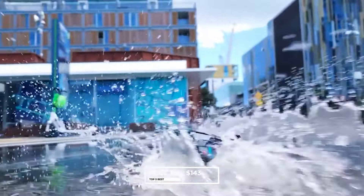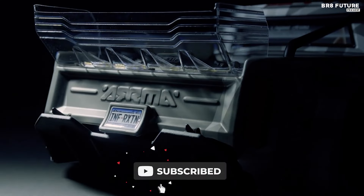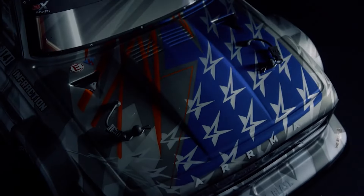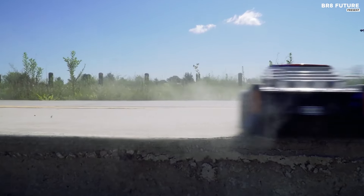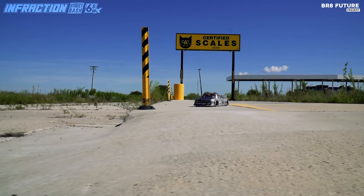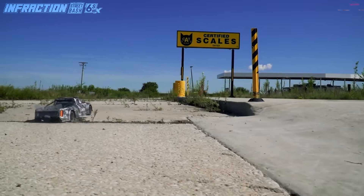The Arma Infraction 6S BLX emerges as a standout in the realm of RC drift cars, earning the prestigious title of the third-best option. Engineered for exhilarating street-bashing experiences, this 1/7 scale truck boasts a formidable brushless platform capable of reaching speeds surpassing 80 mph. The inclusion of Spectrum DX3 radio and a smart brushless power system ensures real-time telemetry, facilitating optimal performance and control.